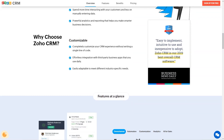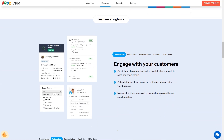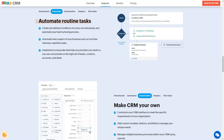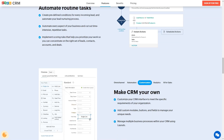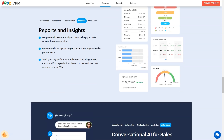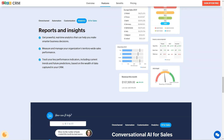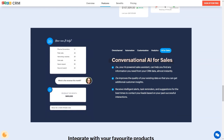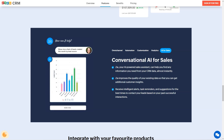Businesses of all sizes can use Zoho CRM, and you can even build your own version. Pricing details: Free edition for entrepreneurs — forever free up to 3 users. Standard edition for sales tracking for small businesses at $14 per user per month, billed annually. Professional edition — complete CRM for any SME at $23 per user per month, billed annually. Enterprise edition for multi-level organizations at $40 per user per month, billed annually. Ultimate edition for large-scale organizations at $52 per user per month, billed annually.